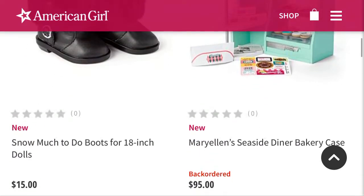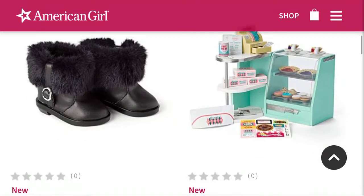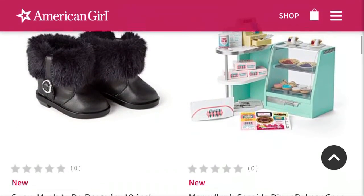Next is Mary Ellen's Seaside Dinner Bakery Case. I think the set is adorable — I think it's so cute. I have no idea where I'd put this, but as much as I would use this set, it's just a matter of where would I put it. But it is adorable and I love all the food. Like, oh my gosh, is that pie?